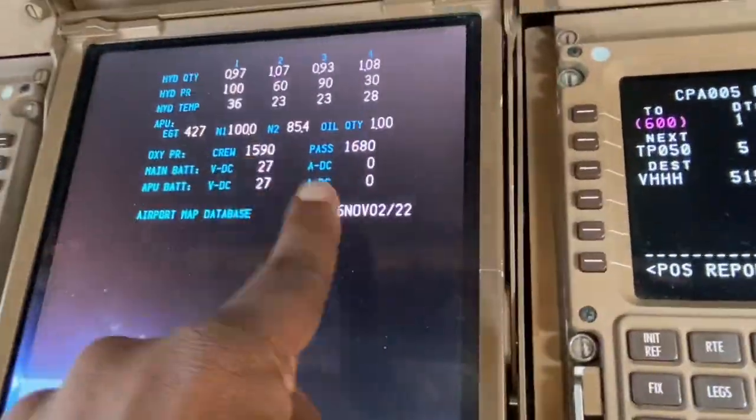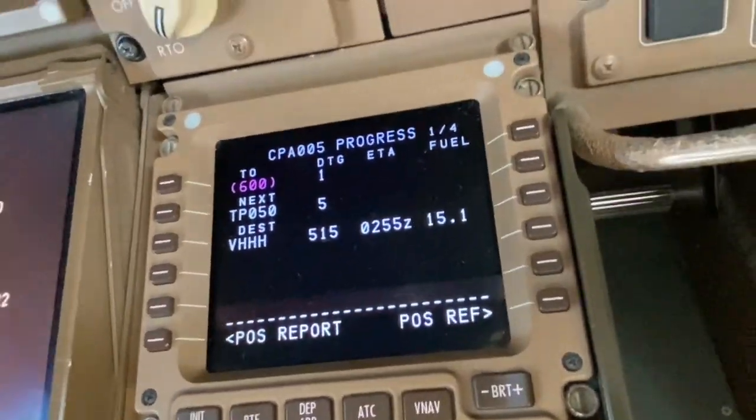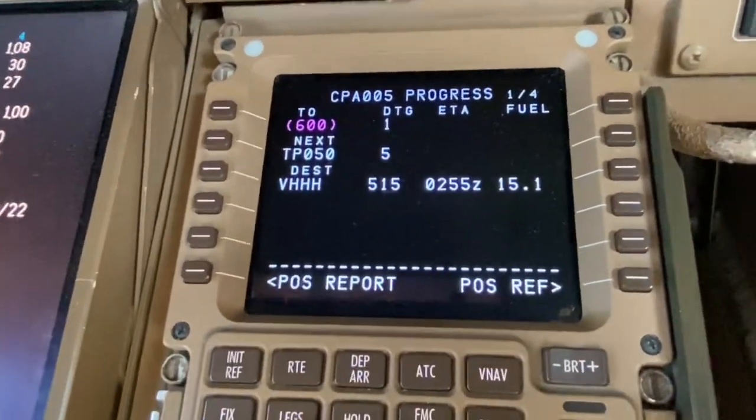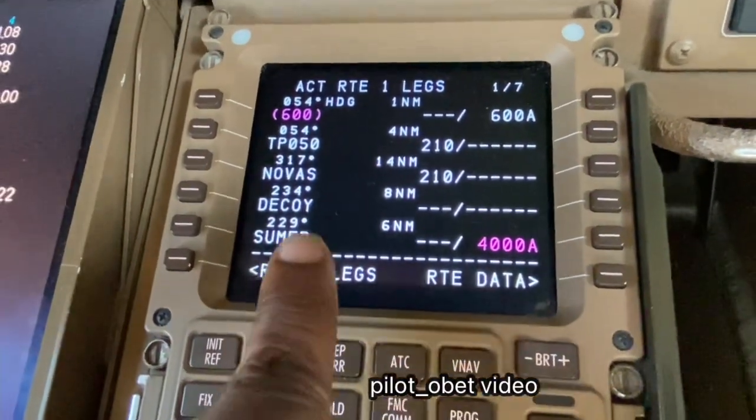So those are some colors I just showed you. I'll show you what's on the FMS as well. On the FMS, EICAS as you can see has mainly white and the cyan color. The FMS has that, and we've got the legs page — mostly it's magenta and white on the FMS.